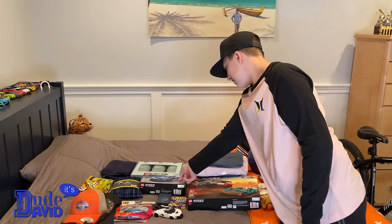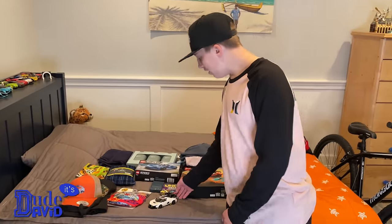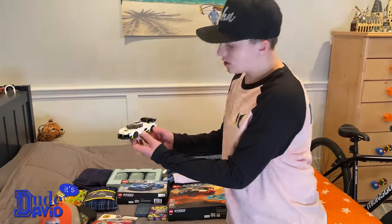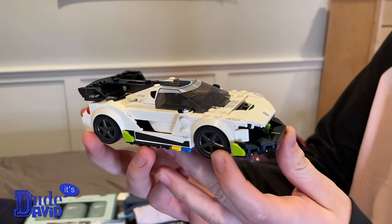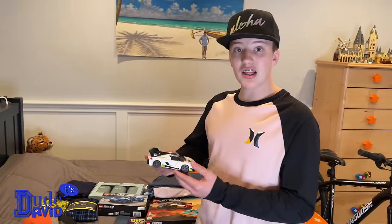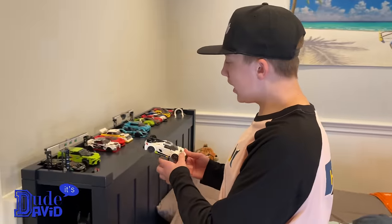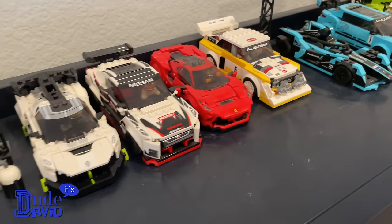And here I have what you might not be able to tell is also a LEGO car that I assembled yesterday. It's a Koenigsegg Jesko. Something I like about this car is it doesn't look super LEGO-y — it still looks really slick. Some sets look more boxy with little LEGO pieces sticking up.